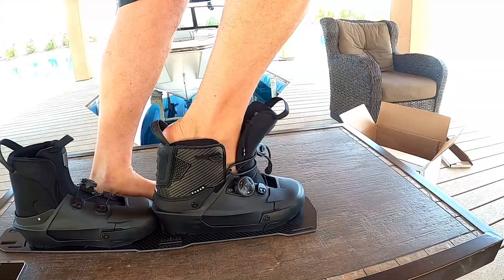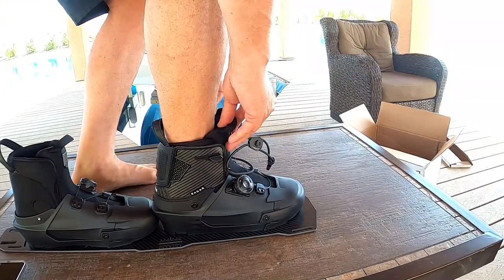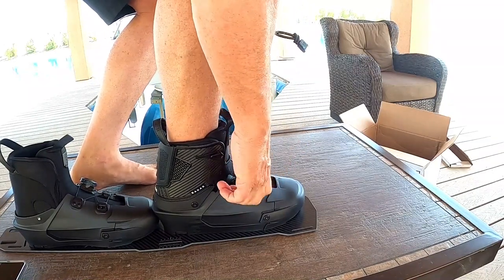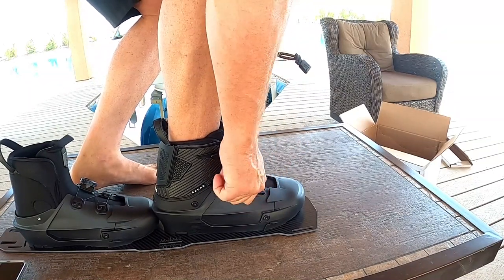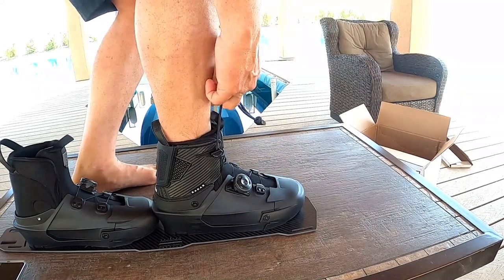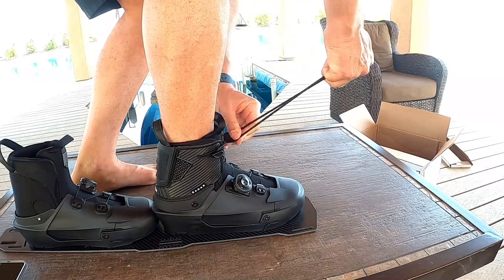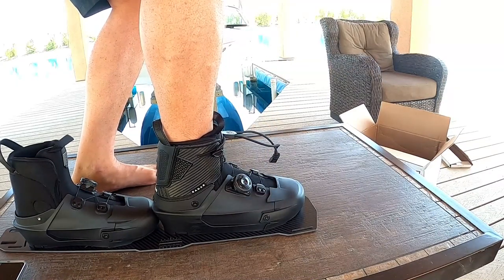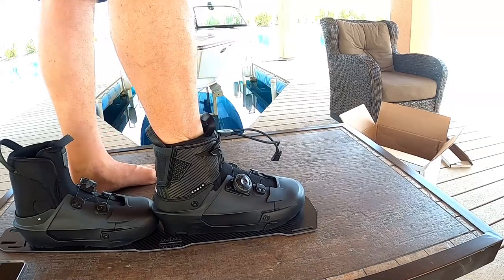Let me stick my foot in it. Sliding in here... oh gosh, that's nice. That's just an exceptional feel. I'm super stoked about this.